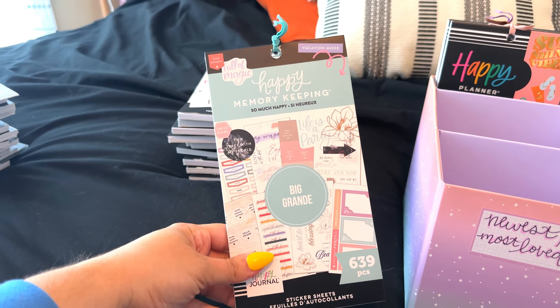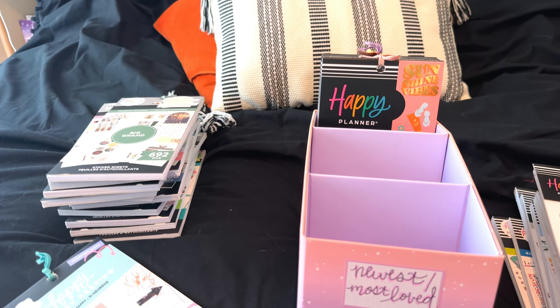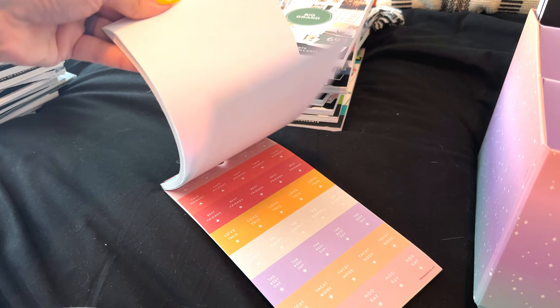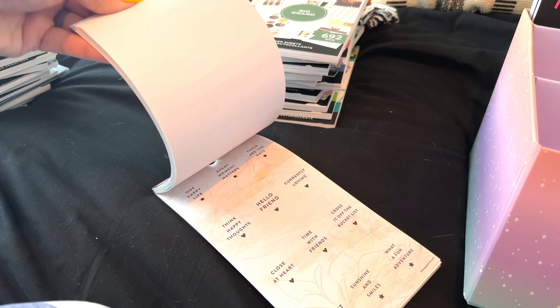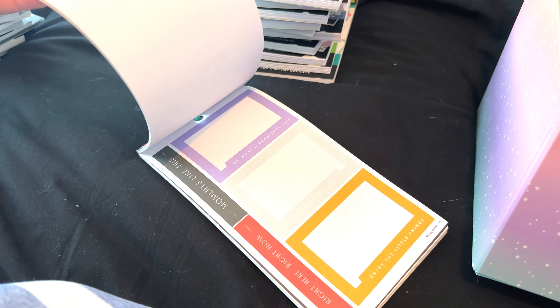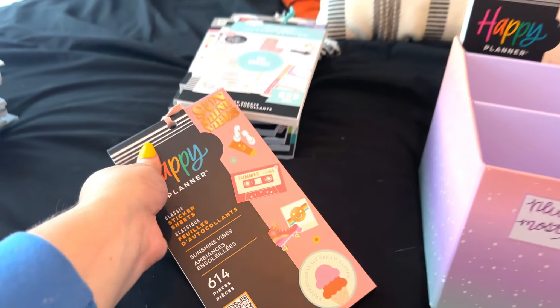This one is called So Much Happy — this is really old. I think it's a memory keeping sticker book. I don't know why I'm holding on to this — probably because of all the quotes. Lots of quotes. The colors are pretty and there are more quotes. I have plenty of other quote sticker books, so I think that's a no.